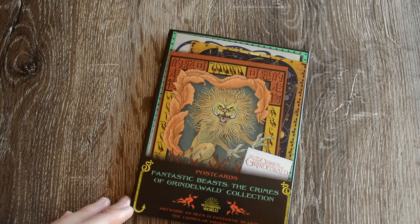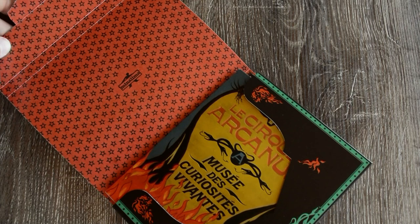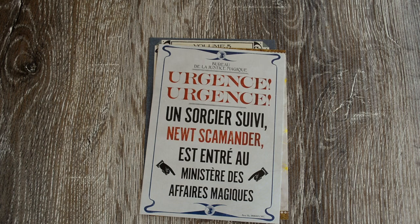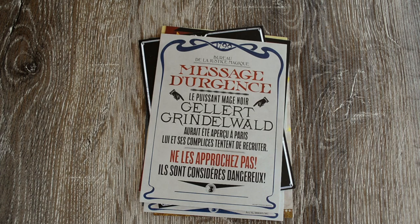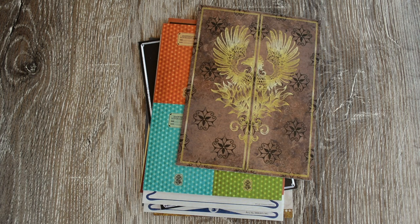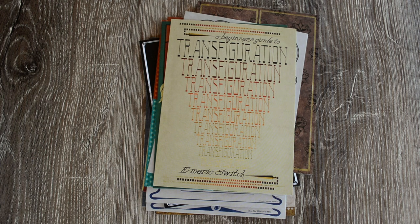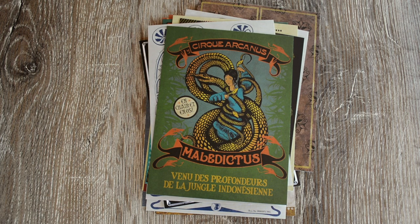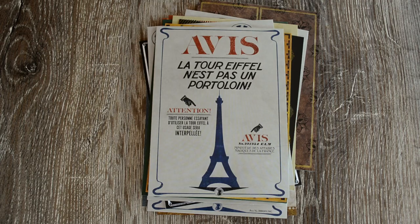Then we have this one here which is the Fantastic Beasts: The Crimes of Grindelwald collection. This is largely posters and a few book covers from the film. We've got some of the Circus Arcanus designs, and again they've got that really Art Nouveau style to them. I like that contrast between the first film and the second — the first was very Art Deco, and then because we're going to Paris, we're seeing a lot more of those sinuous lines and Art Nouveau designs, which are fantastic. You've got books that appeared in the Harry Potter books and films as well, but this is a new design with a very Art Nouveau feel — it's Flesh Eating Trees of the World, and I think this appears in one of the flashbacks.